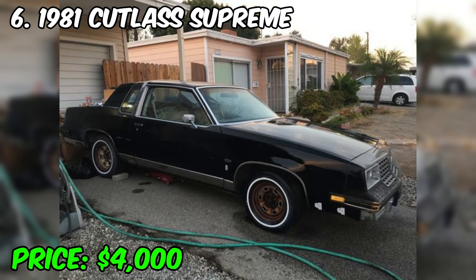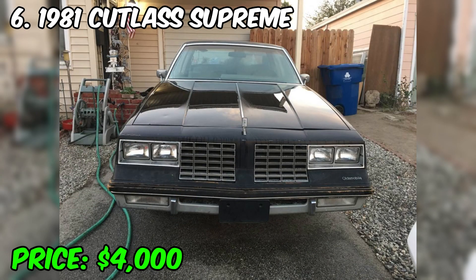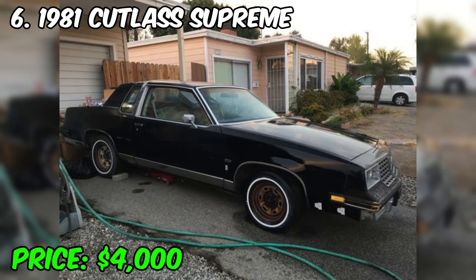The interior of the Cutlass Supreme provides a comfortable cabin with seats for several passengers, often offering modern amenities such as air conditioning and audio systems. The Cutlass Supreme was one of Oldsmobile's most successful models and remains popular among vintage car collectors today. Well-preserved copies may have collector's value. This car embodies the era of the American automotive industry and represents an important piece of Oldsmobile history. The price of the car is $4,000.